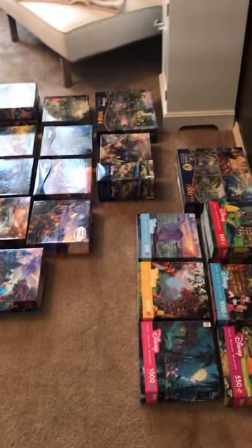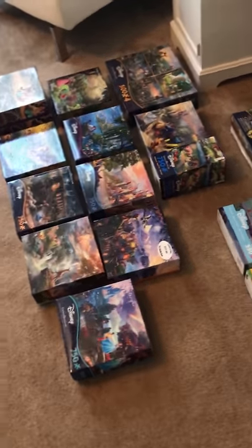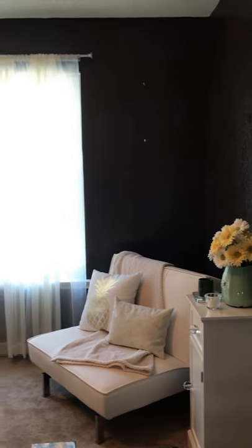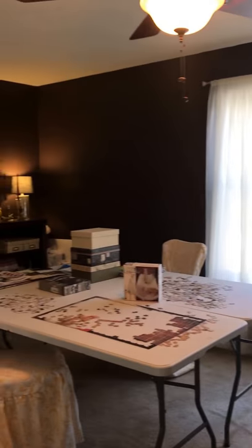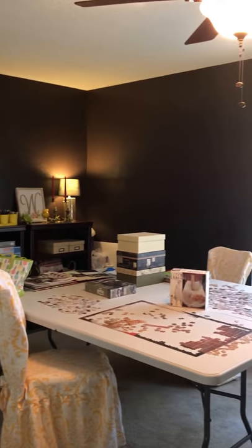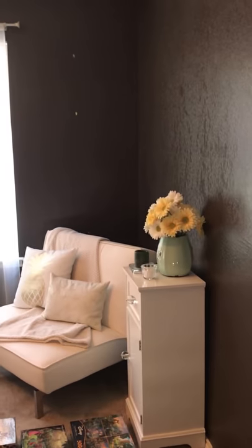My husband completed this room for me in late spring, and if you watched my introduction video — I also like to swim — summer was upon us so I haven't done much in here. When my oldest daughter graduated college and flew the nest, he made her room his man cave. We used to share this loft. The walls are bare because as I complete puzzles I love and get them framed, they will adorn the walls — and of course Disney will dominate.